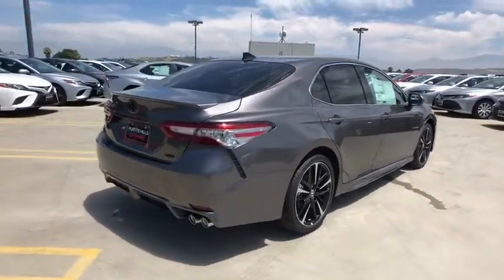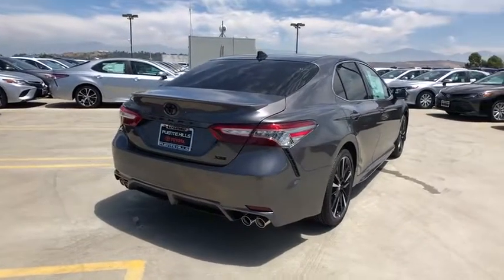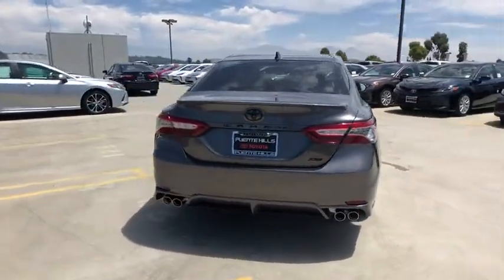Stability control, backup camera, anti-lock braking system, front wheel drive, clock, compass, electronic stability control.